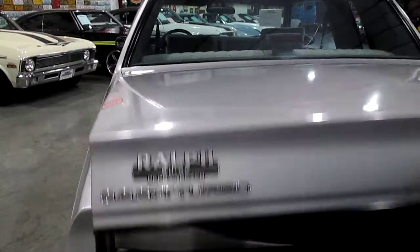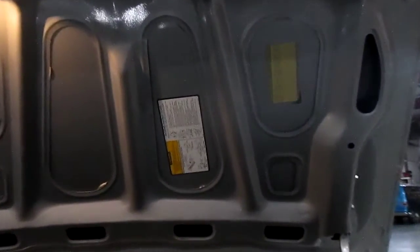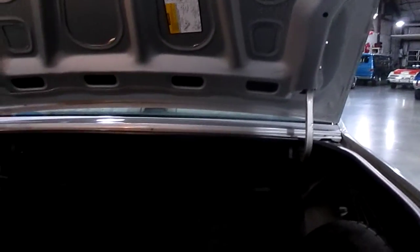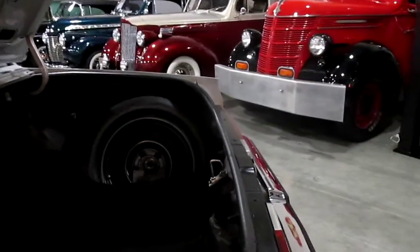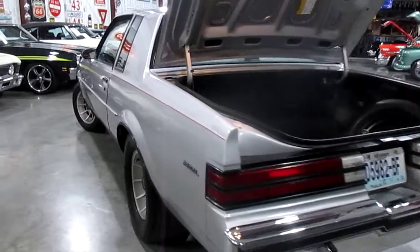I'll go ahead and show you the trunk here. The trunk light does work, and here is the option sheet — it's still in the top of the deck lid, so that's really cool. The car appears to be all original; I don't see where anything has been replaced body-panel wise. It still has its original spare tire and jack in the car. Down the other side of the car it's still in really good shape also.